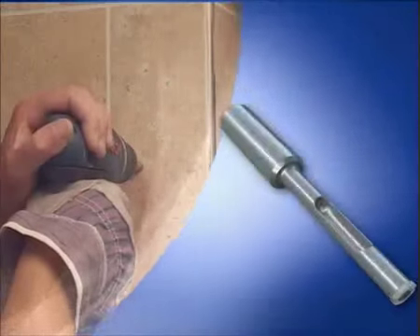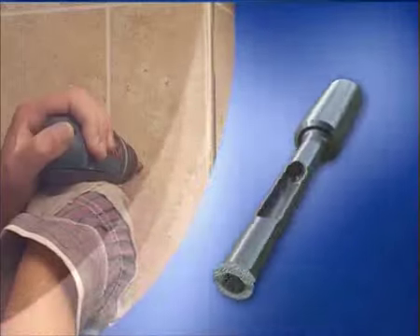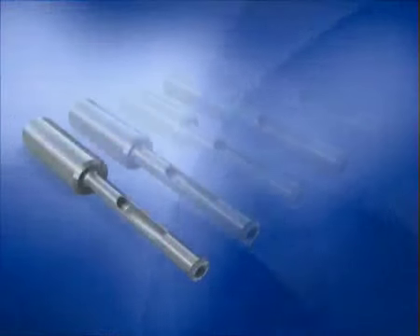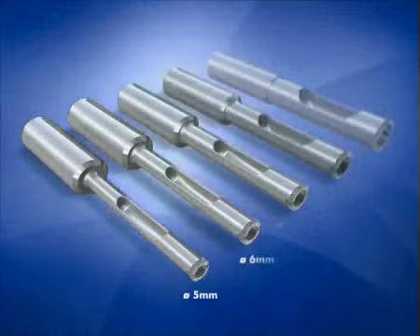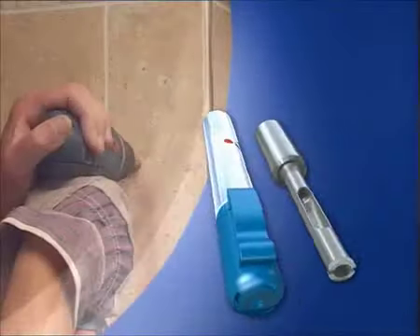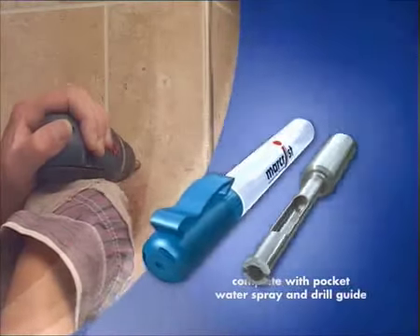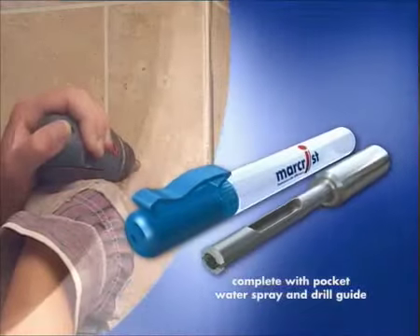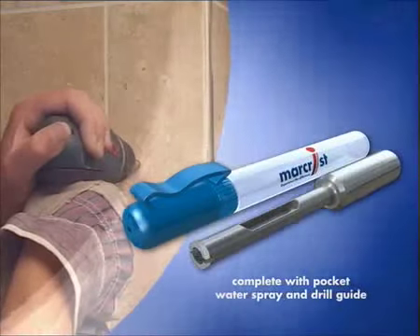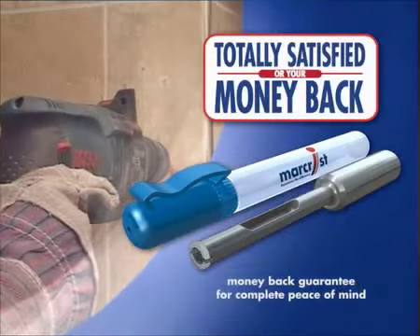In controlled tests, and at a cost as low as 60 pence per hole, the hardest Vilroy and Bosch tiles were drilled clean in an amazing 9 seconds. It is available in a wide range of sizes, and it comes complete with a pocket water spray and drill guide. Like all products bearing the name Marcrist, the PG750 also comes with a money back guarantee — totally satisfied, or your money back.